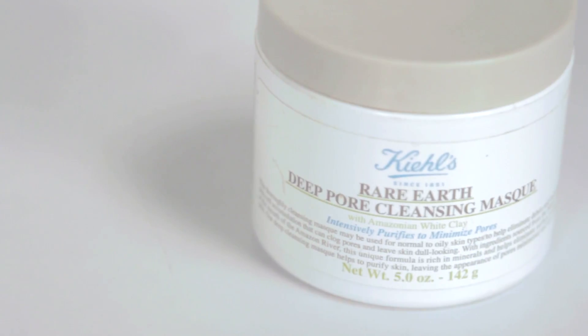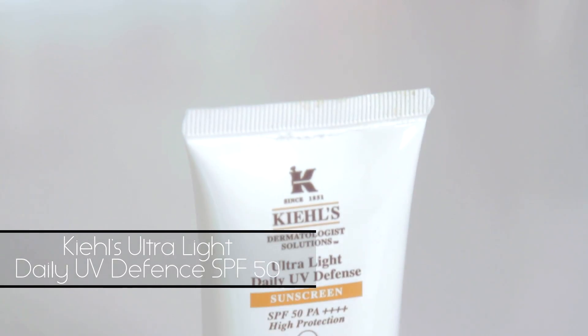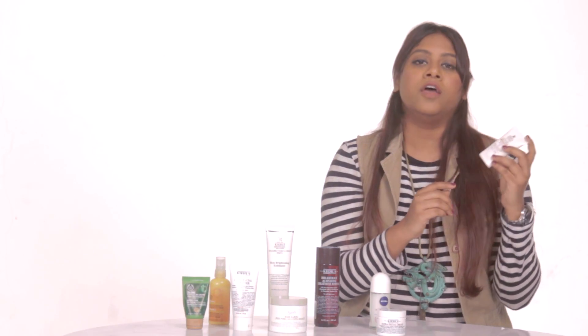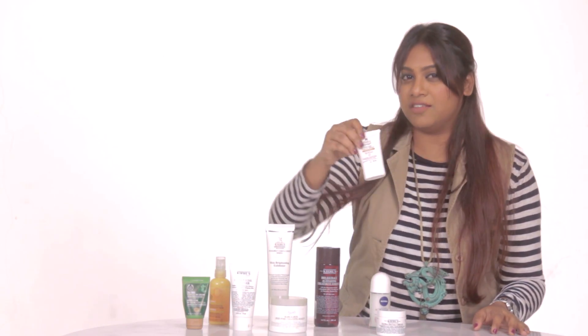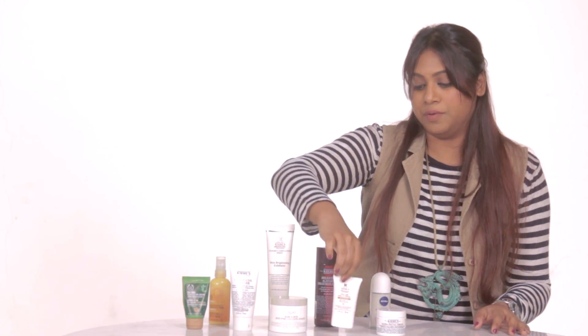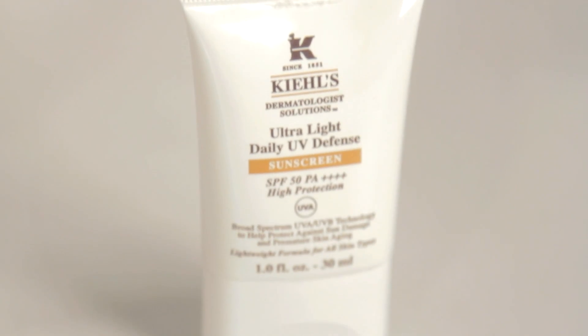The next product that I generally use is this beautiful ultralight daily UV defense product, which is an SPF 50. It's higher because I tan really, really fast. Also, you don't age as fast if you use UV protection, so this is a must for everybody — men, women, everybody should use a good UV protection.